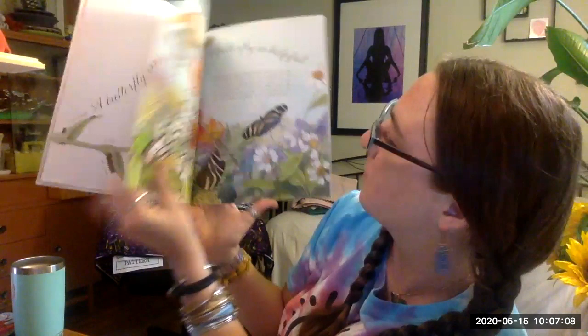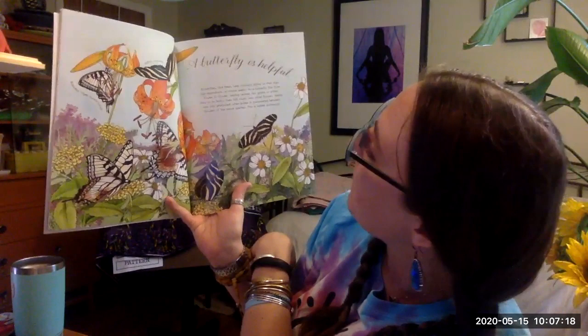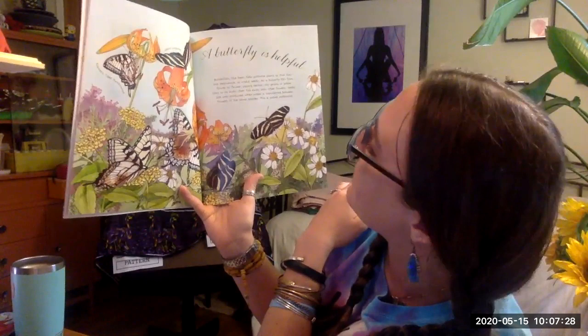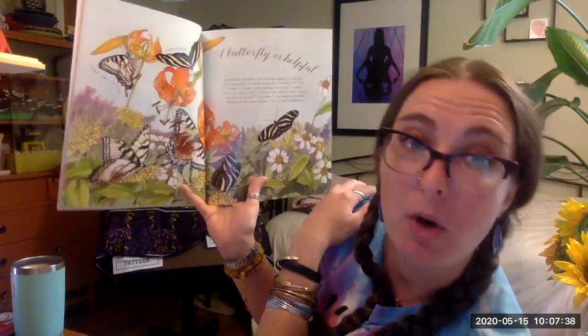A butterfly is helpful. Butterflies, like bees, help pollinate plants so that they can reproduce or make seeds. As a butterfly flits from flower to flower, sipping nectar, teeny grains of pollen cling to its body, then fall away into the flowers. Seeds are only produced when pollen is transferred between flowers of the same species — it's called pollination.